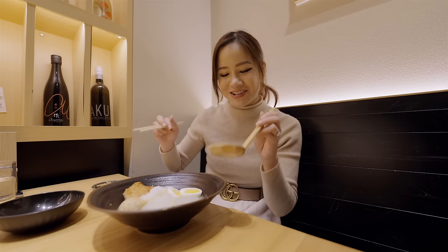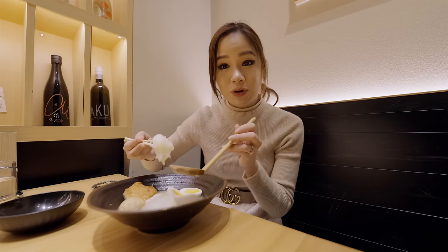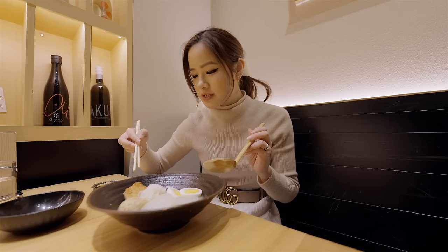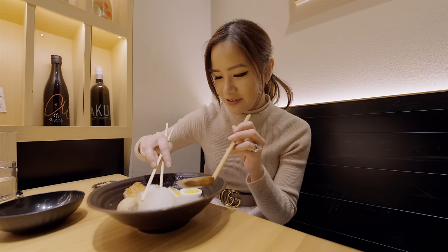There's a bunch of different ingredients in here. We have the ribbon noodles — these are my favorite. We've also got some daikon, meatballs, some fish cakes, and quail eggs. Let's go with the daikon first.